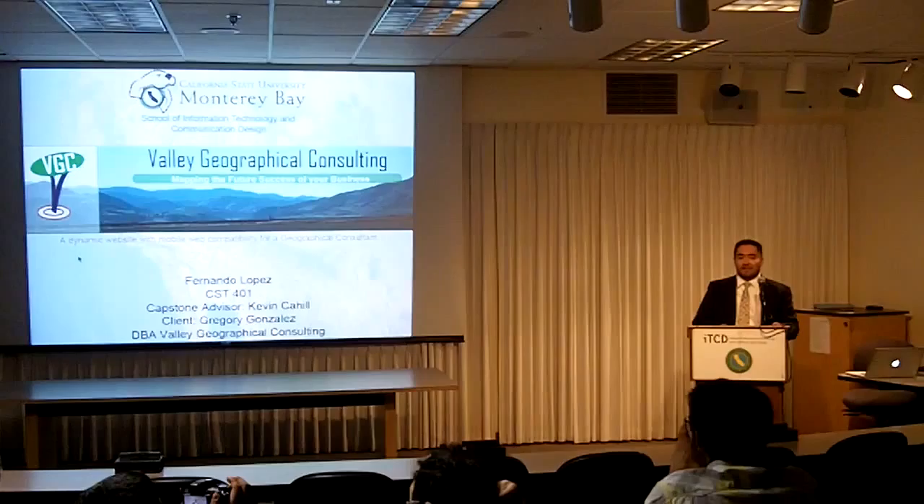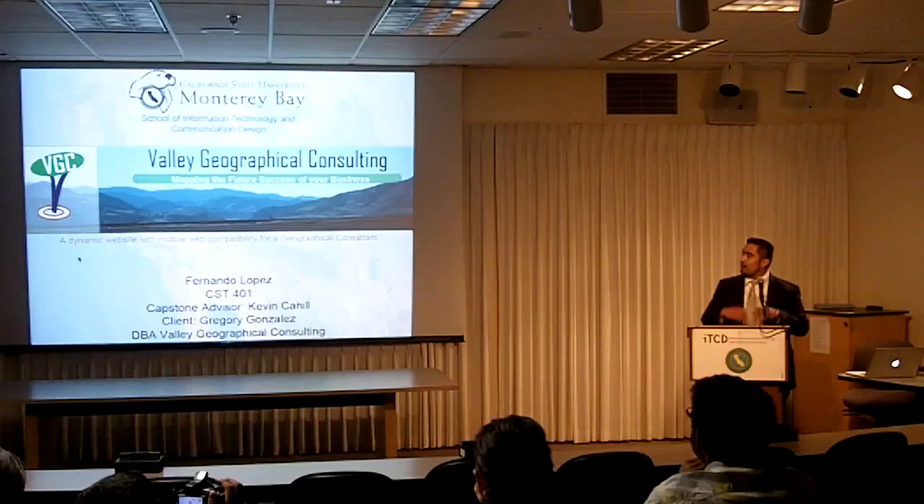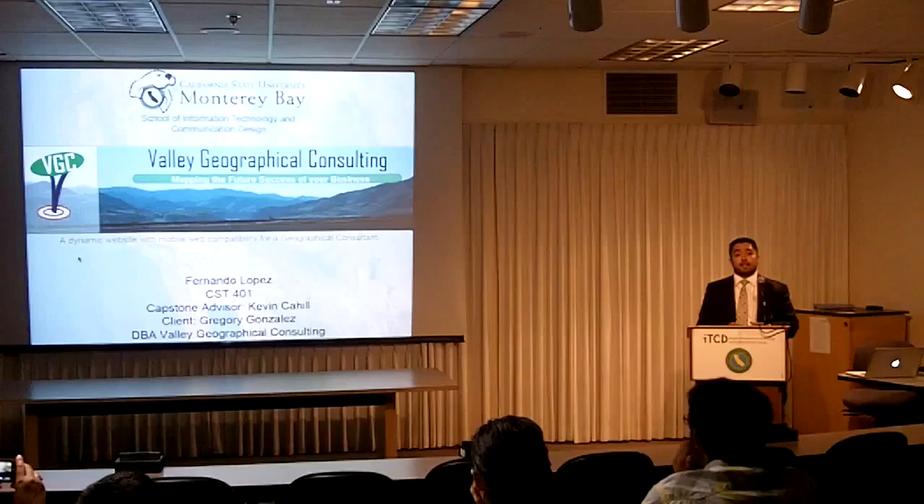Good morning everybody. I'm Fernando Lopez, and I'm an ITCD major with an emphasis in web design and development. My client was Valley Geographical Consulting, which is an independent geographical consulting firm for any range of clients.